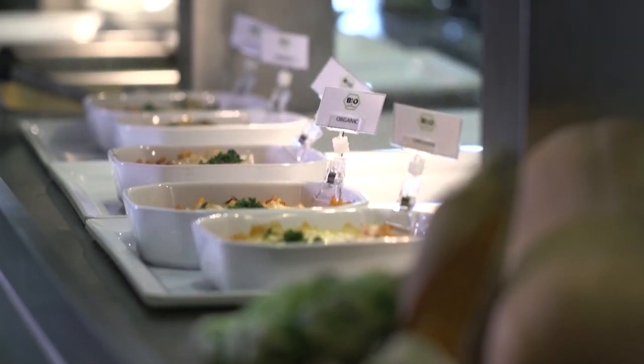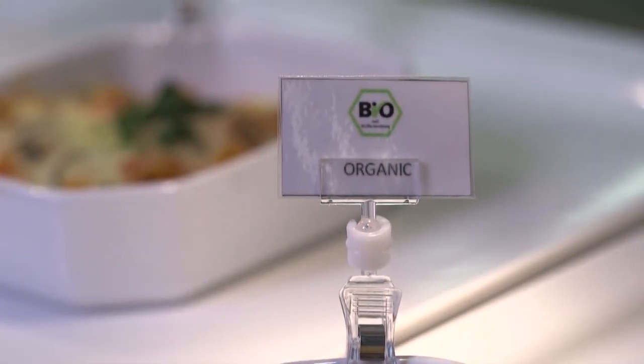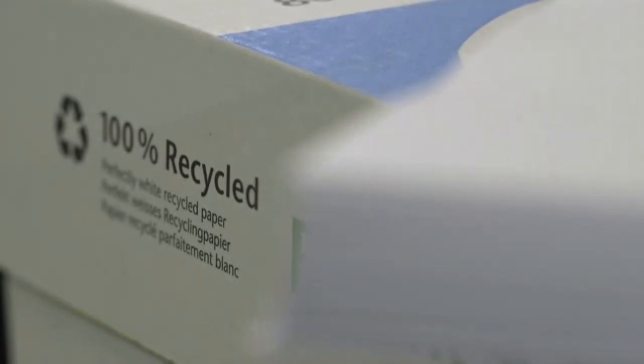Environmental protection is key for infrastructural facility services. All our external service providers are required to comply with state-of-the-art environmental standards. For example, in catering, the Origo concept ensures a sustainable food chain. For stationery, 30% of all products we purchase are eco-friendly products. We are constantly looking into opportunities to further improve our environmental profile across all services to make the ECB a greener place.